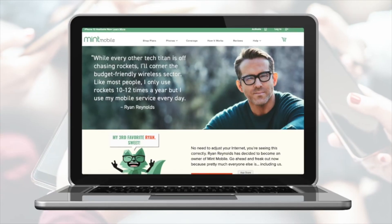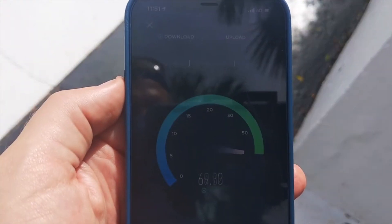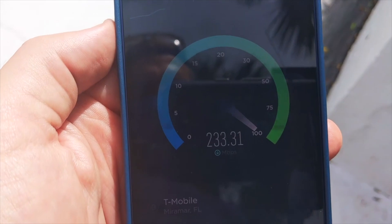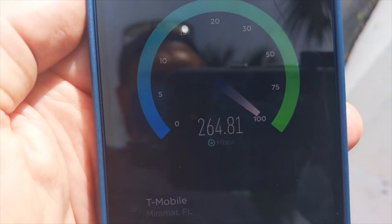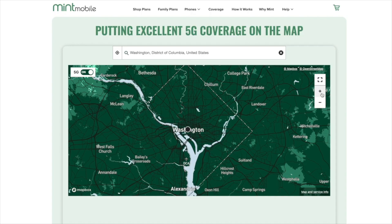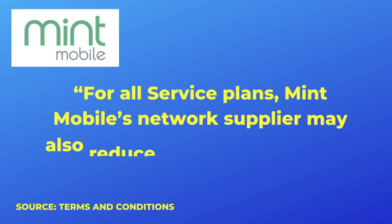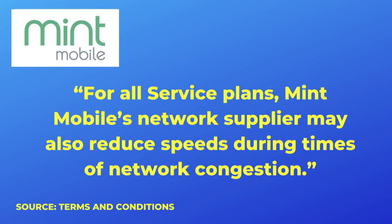I've tested Mint Mobile a handful of times, and although I personally prefer Verizon's network, Mint Mobile — which uses T-Mobile's network — has been a pretty solid option for me. You're looking at some of the speed tests that I've conducted right now. If T-Mobile has good coverage where you live, I think Mint Mobile will probably work out. You do need to be aware, though, that data is deprioritized with Mint Mobile, so during times of network congestion, your speeds will be slowed down as priority is given to T-Mobile's highest-paying customers.